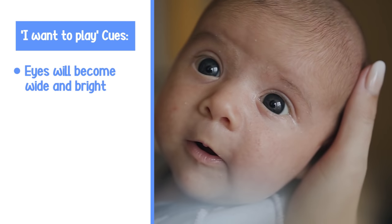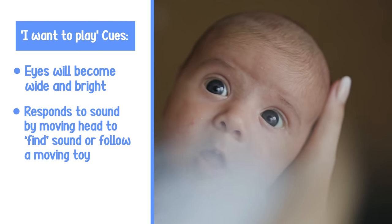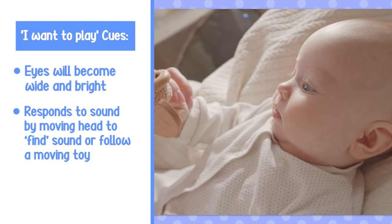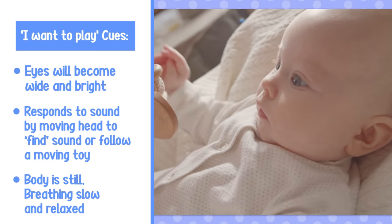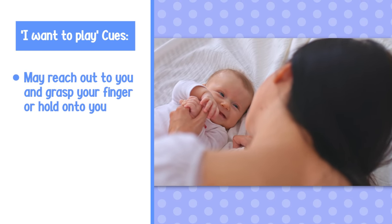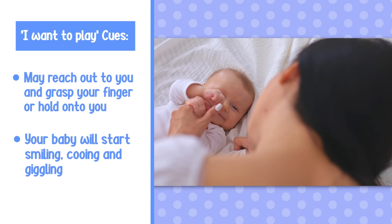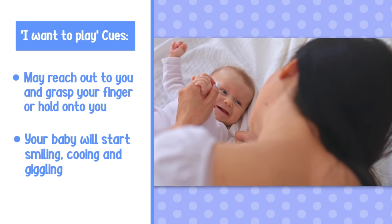Now let's talk about the newborn cues your baby will use to let you know that they're ready and keen to play. When your baby wants to play, you will notice that their eyes are nice and open and really bright, and they will follow you when you're coming close or turn their head towards a sound. If they're really young at the newborn stage, they just start to look at you with their eyes and they'll keep an eye on some toys. Their body is generally really still and their breathing is very slow and content. At around three months of age, they'll start to reach out to try and bat your face or the toy you're holding above them. And around four to eight weeks, your baby will start to make some noises and smile when you're interacting with them.